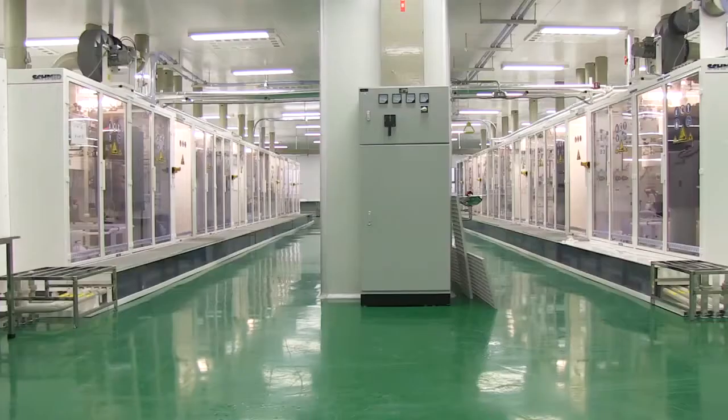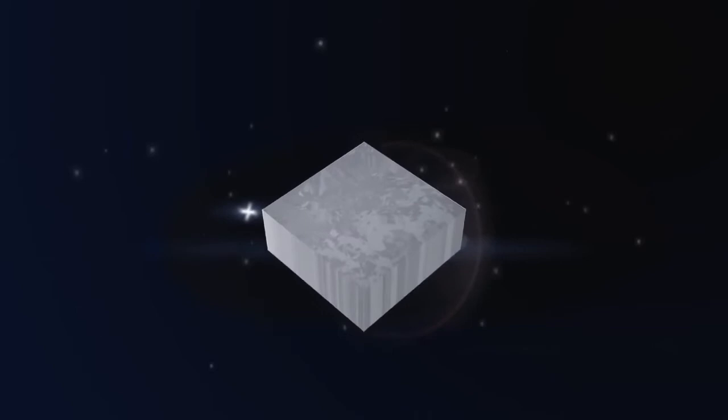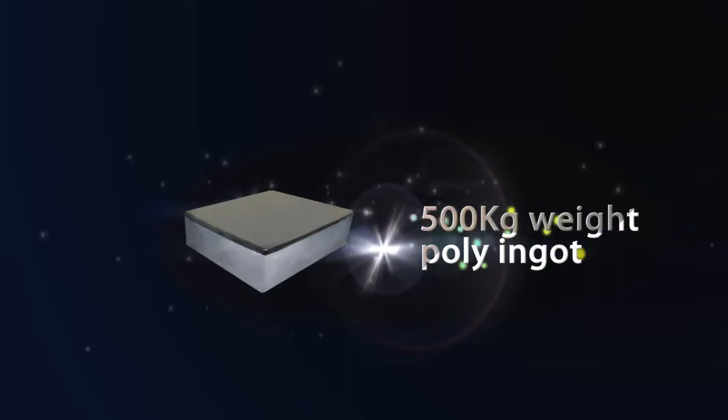This is the BYD wafer and solar cell factory located in Shanglu city. With more than 100 pieces of polycrystalline growth equipment, BYD can make 500kg weight poly ingots, thus greatly increasing the utilization rate of polysilicon.